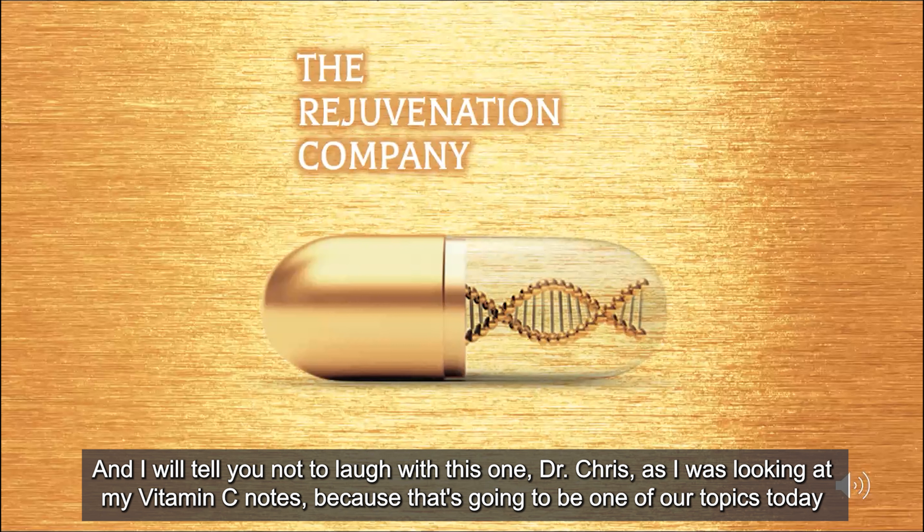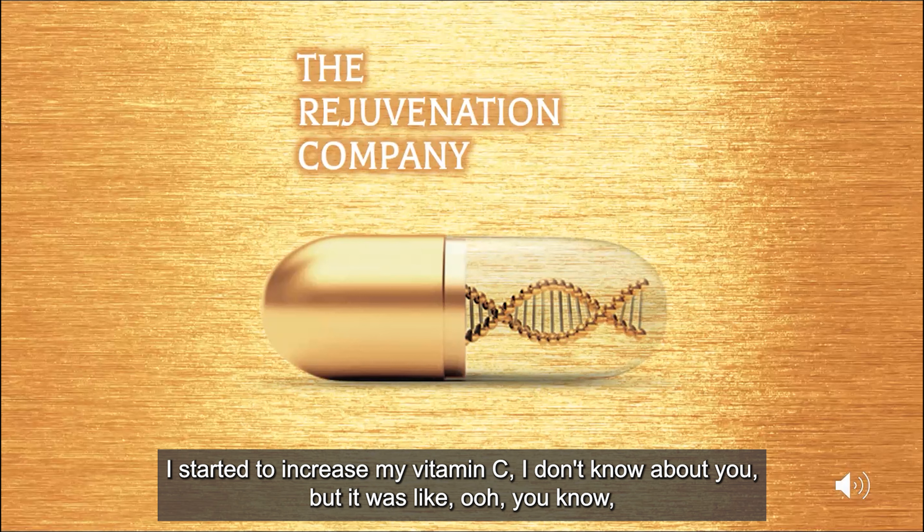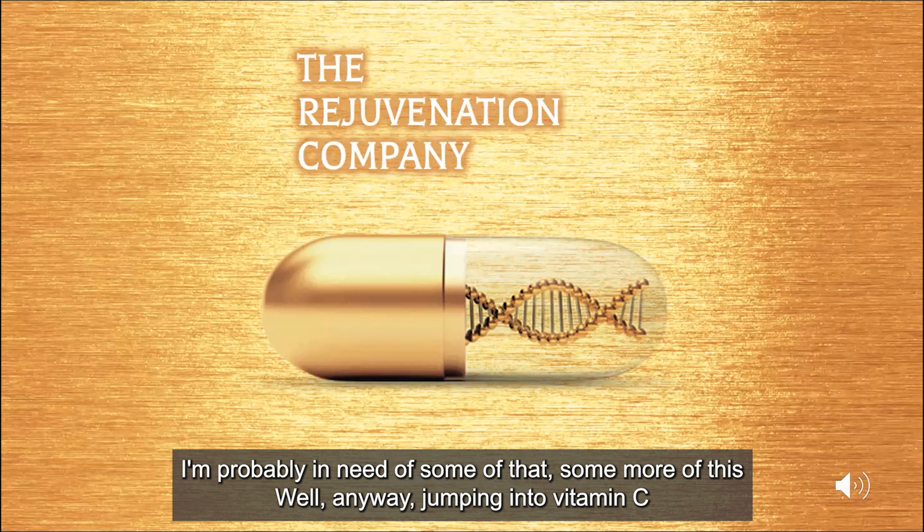As I was looking at my vitamin C notes — because that's going to be one of our topics today — we'll start with vitamin C and then jump into vitamin D3 and K2 after we open it up for a few questions or comments. I started to increase my vitamin C recently. So anyway, jumping into vitamin C.